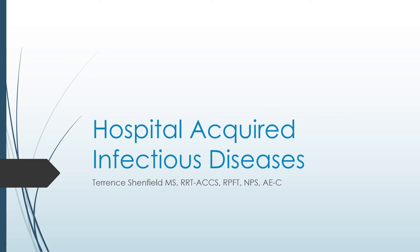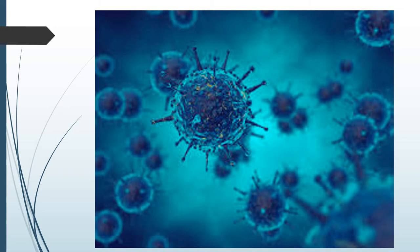This is going to be a great topic. We're going to talk about hospital-acquired infectious disease. My name is Terry Shenfield. This lecture is going to speak to what the CDC findings are on most nosocomial infections reported. Bacteria have been around for billions of years, and there are probably more bacteria on Earth than any other kind of organism.